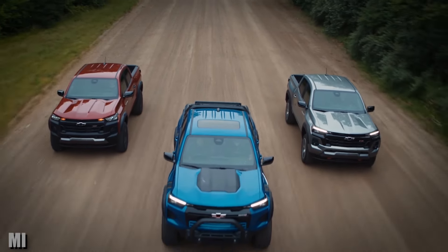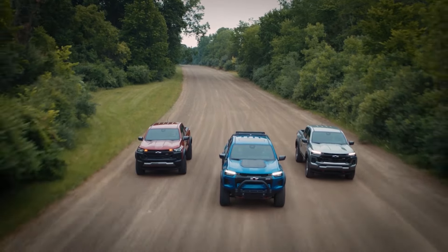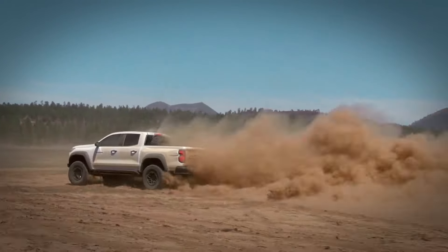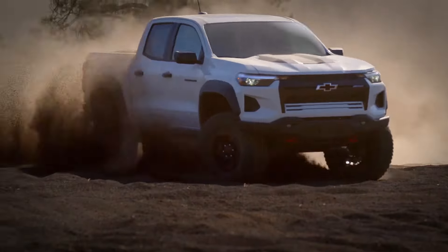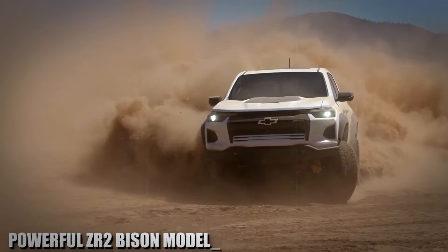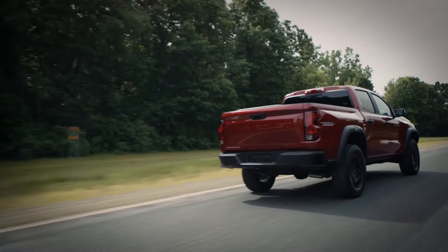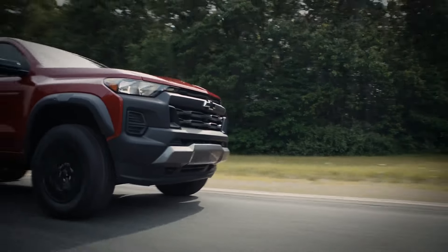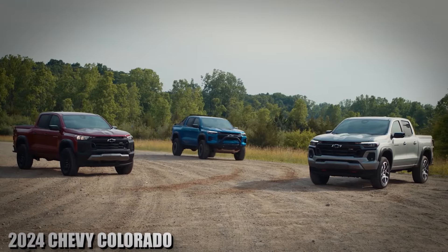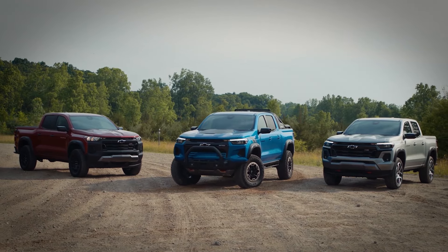The Chevy Colorado is a mid-size king and easily beats all of the competitors in this segment. It delivers excellent truck performance and also excellent off-road performance with a powerful ZR2 Bison model. However, not everything is perfect — this pickup truck has some cons besides the positives. Stay with us while we cover the 2024 Chevy Colorado, an honest assessment of its pros and cons.